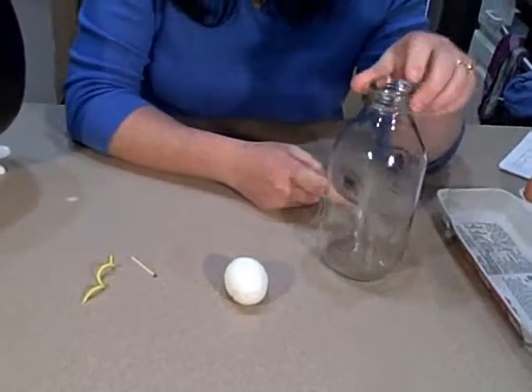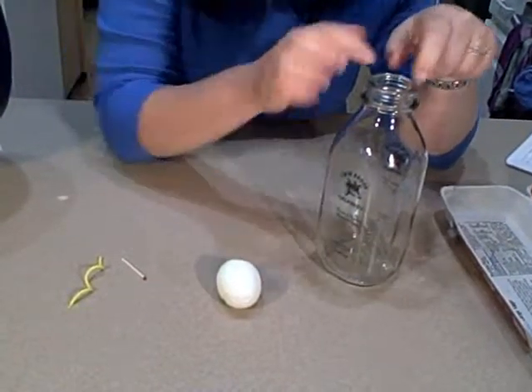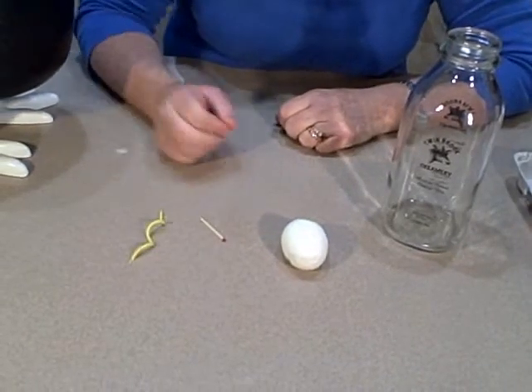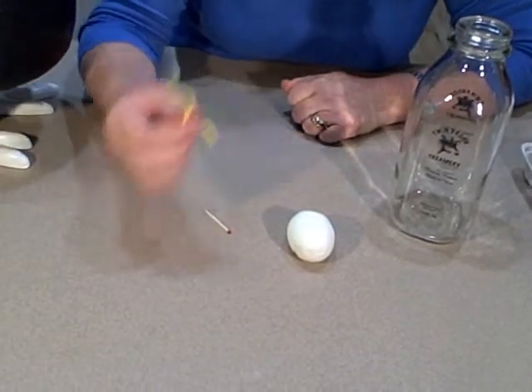This is what you need: a glass bottle with a pretty open mouth, a hard-boiled egg, a match — you probably need to be grown up to use that match — and a birthday candle.